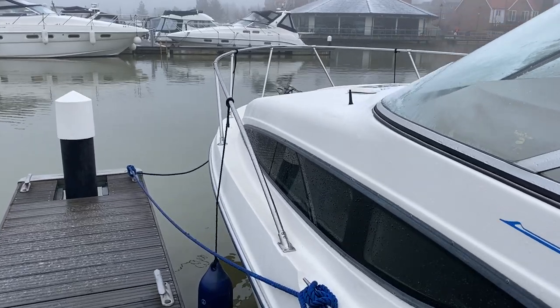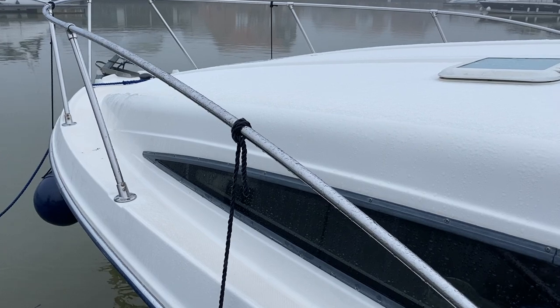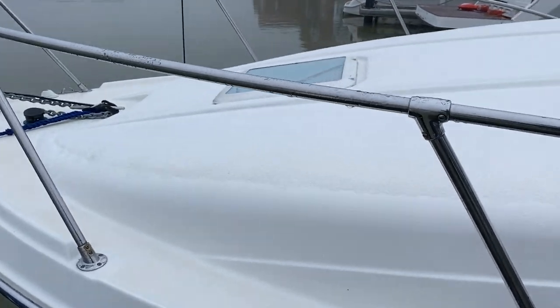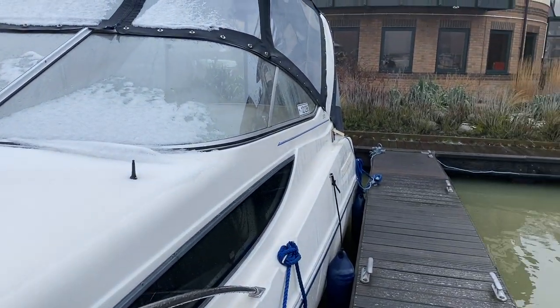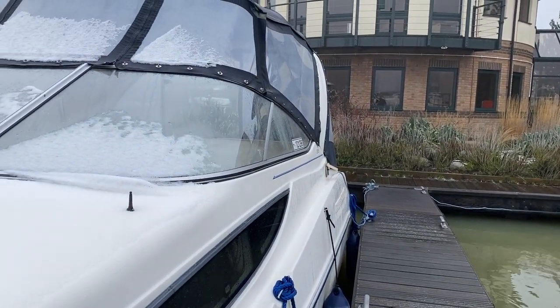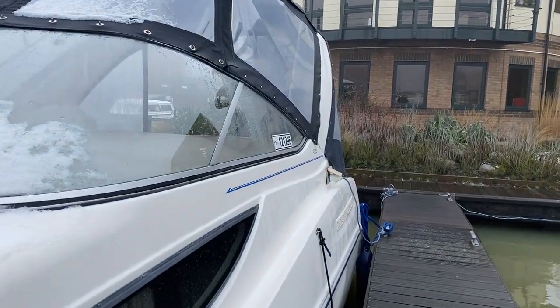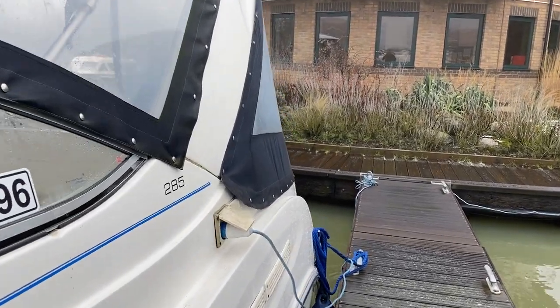The Bayliner 285s really do offer a lovely layout, whether you're looking to come up from something smaller or it's your first boat — they work very well. This has got the MerCruiser 350 Mag in it, so obviously it's on a petrol engine, and she's also got the benefit of having a shore power connection.